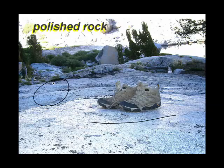Granite usually looks rough like that, but the ice has traveled over this spot up in the Sierras, polishing it as smooth as can be.